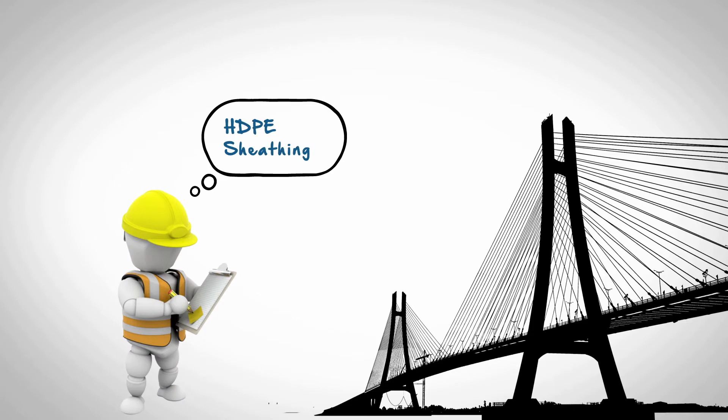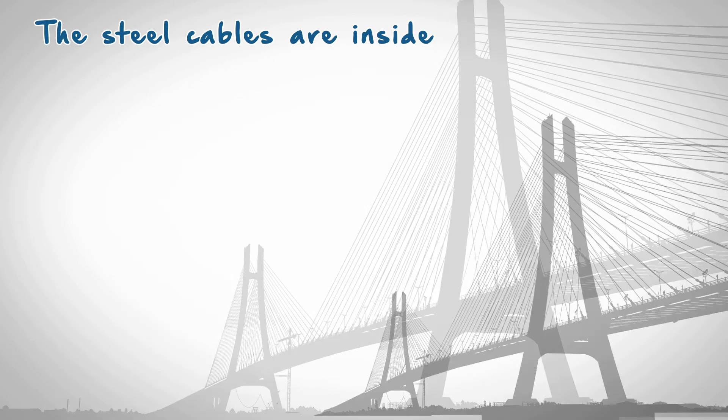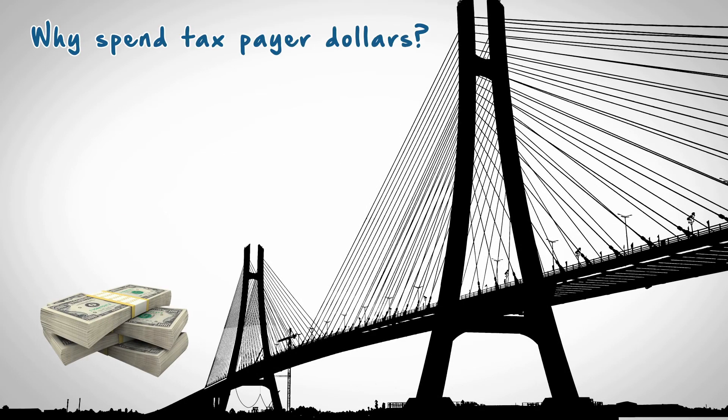The inspector is looking at the HDPE sheathing, which protects the steel cables that actually hold up the bridge. The steel cables are inside — these are never inspected. So why spend taxpayer dollars inspecting something that is nothing but a protective coating?